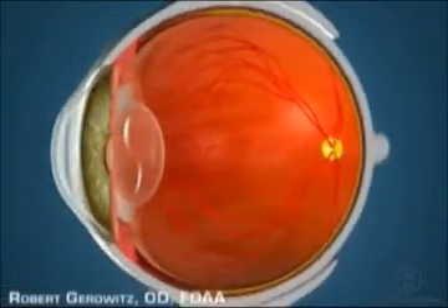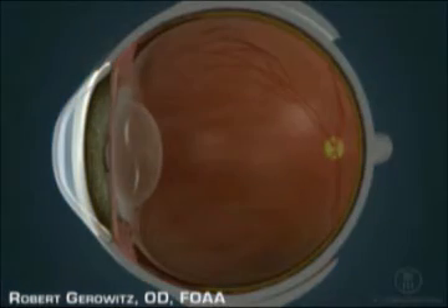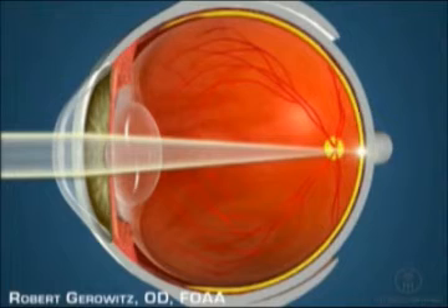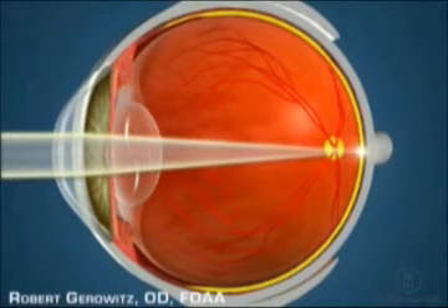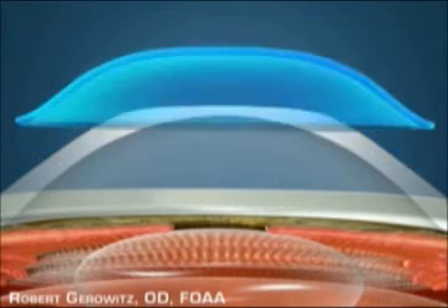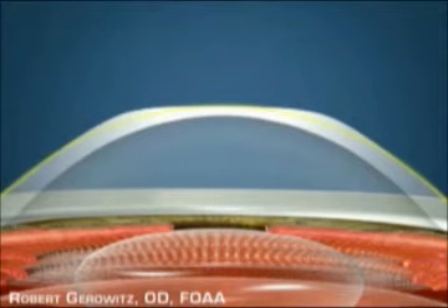By changing the curvature of your cornea, this treatment refocuses light onto your retina, resulting in clearer vision. Corneal molding is completely reversible and non-invasive. If you stop wearing the molds, your cornea will return to its original shape.